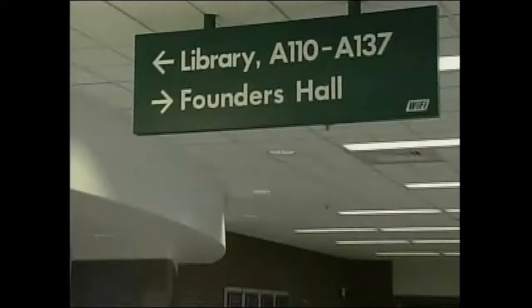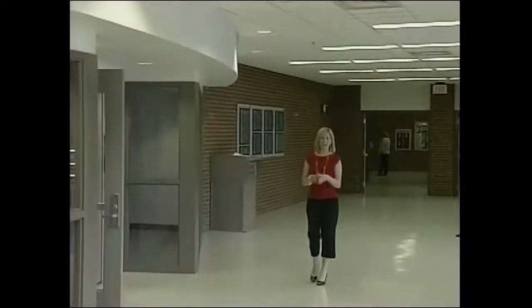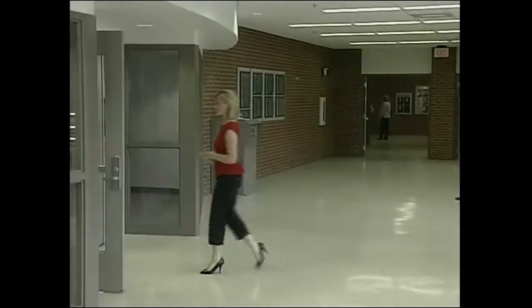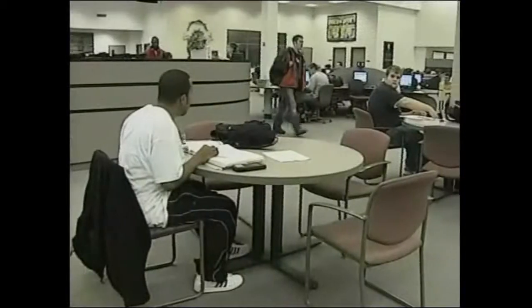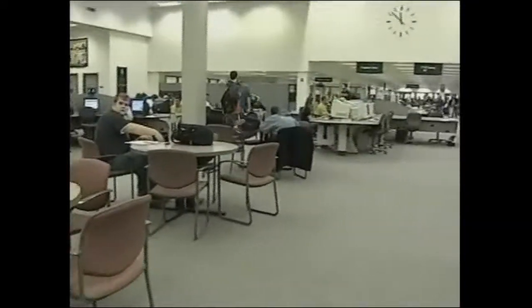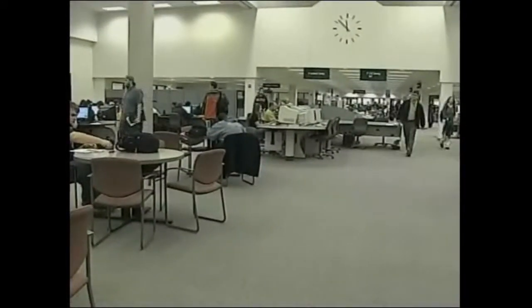Delta has an awesome library, also called the LLIC. And since chances are you'll be there from time to time, why don't we head here first? Here we are. Take a good look around, because this is a place that can really help you succeed in college. Your instructors might bring you here as a class, but you should also come here on your own.